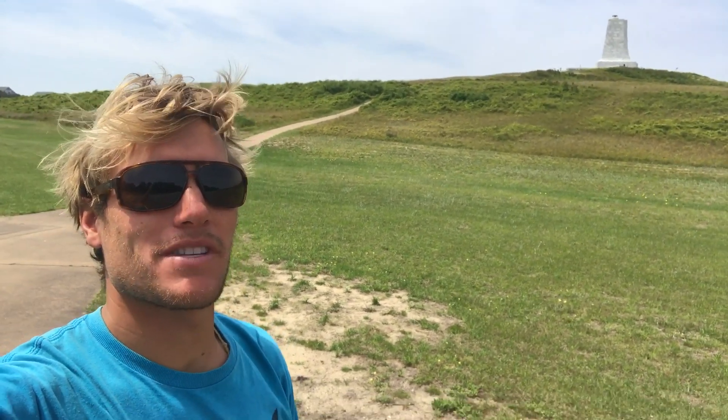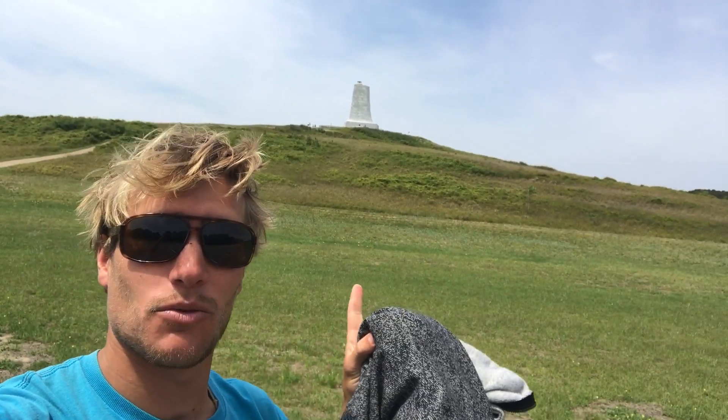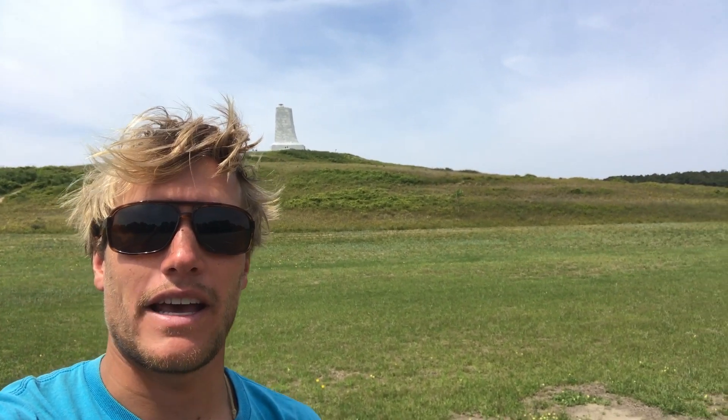Hey everybody, welcome back to another Tip Tuesday by PD. My name is Bo and today I am in Kitty Hawk, North Carolina at the Wright Brothers Memorial — that's what you see up on top of that hill there. This memorial is dedicated to them and their December 17th, 1903 record flight of 852 feet, the first successful heavier-than-air man-powered flight.